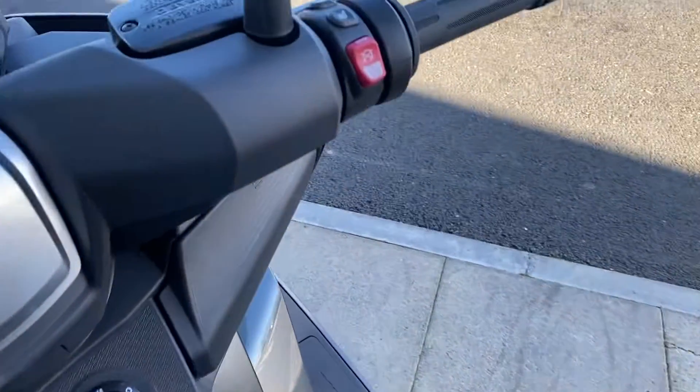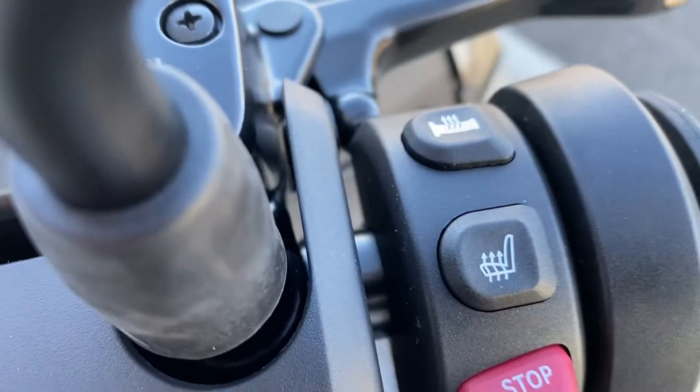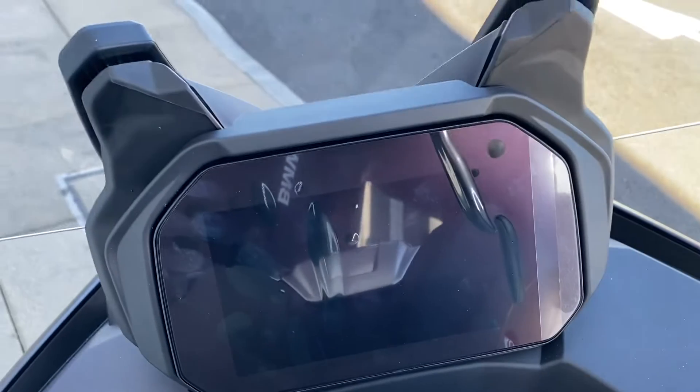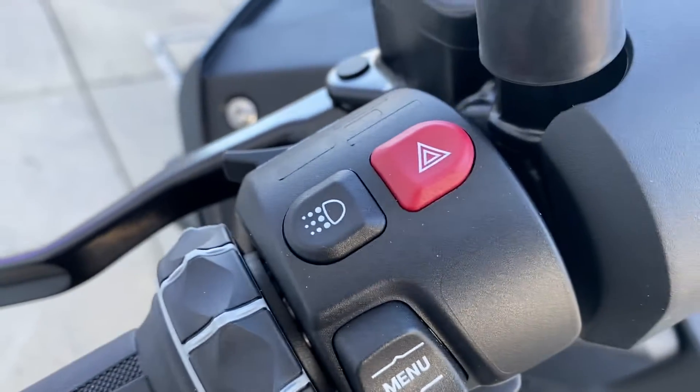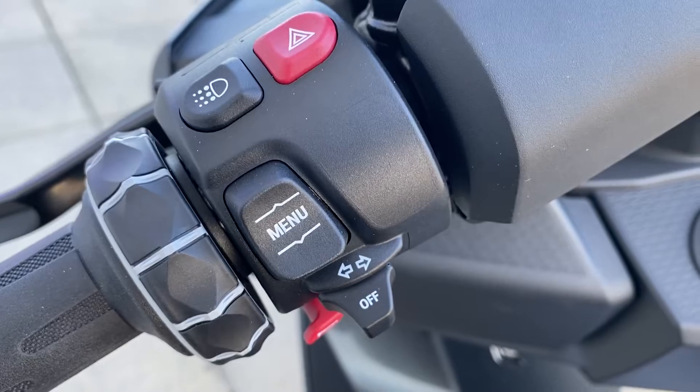From the right side controls you have heated seat and heated grips. You have the TFT display with connectivity, and keyless ride on the ignition and the petrol cap. On your left side controls you have your daytime riding light and your menu button to control the dash.